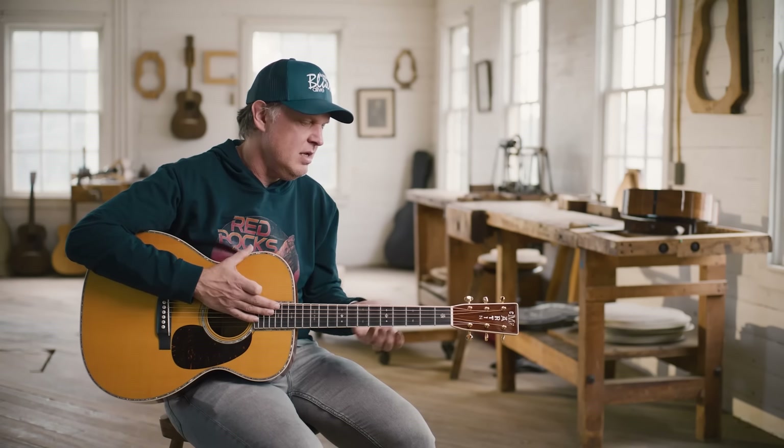I think one of the legacies of any of these signature adventures — whether I do them or anybody does — is that it's deeply personal to the artist. I'm not redesigning a Martin guitar. I'm sharing, 45 times over, a glimpse into a guitar that I own and that most people never get to play or see. It's one of those things where I hope it inspires people to play, because sound makes you play, guitars make you play.